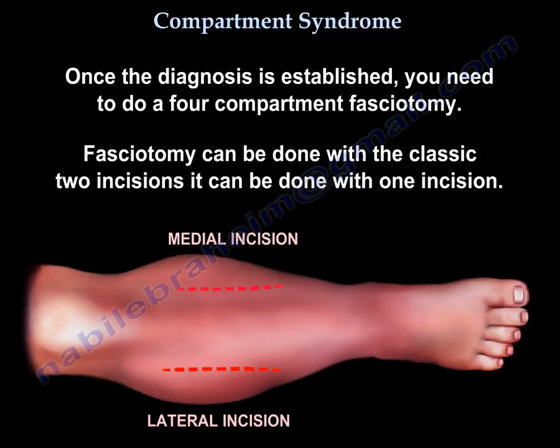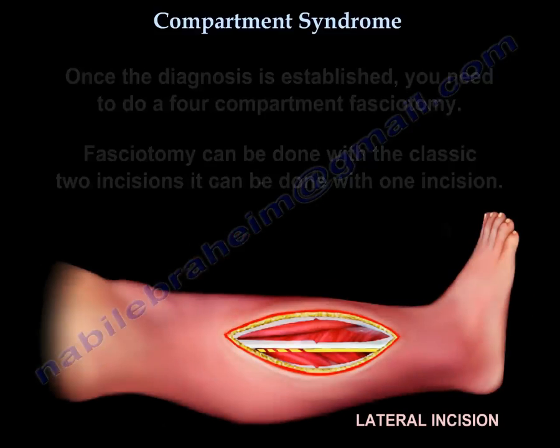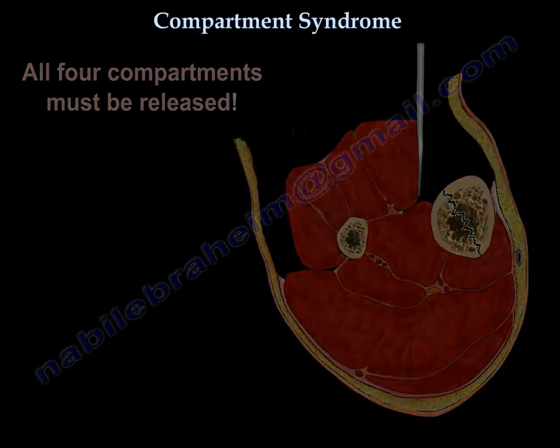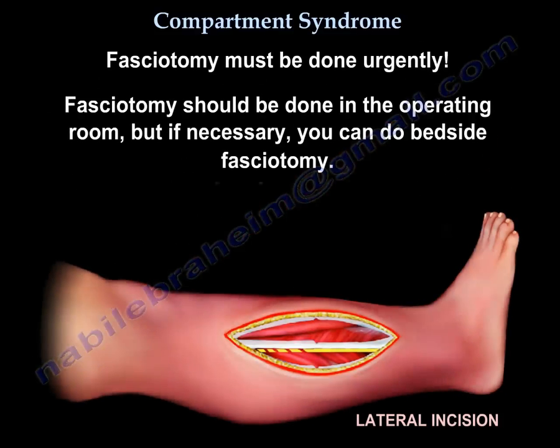You can perform the fasciotomy through the classic two incisions or through one incision. All four compartments must be released. The fasciotomy must be done urgently — ideally in the operating room, but if necessary, bedside fasciotomy can be performed.